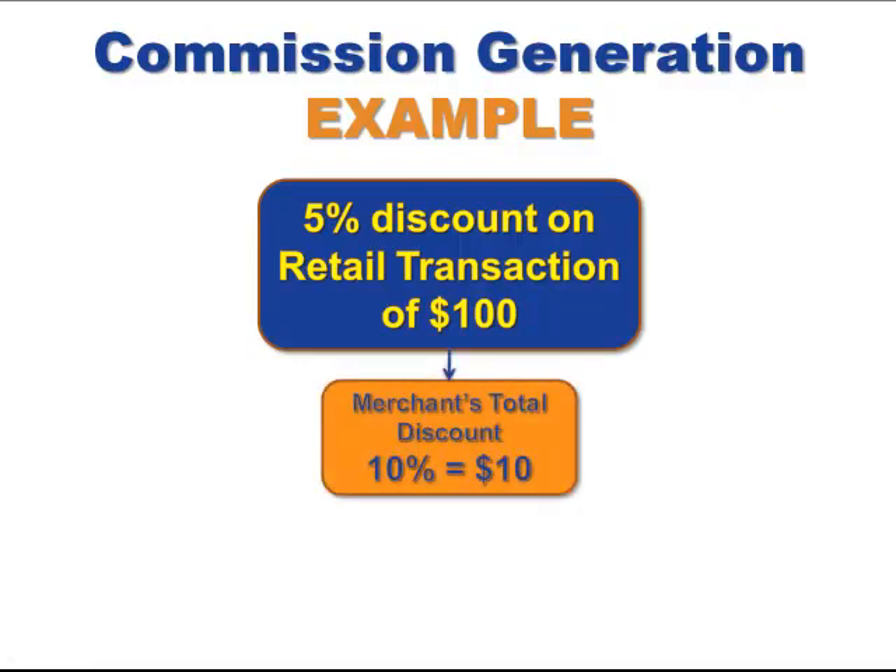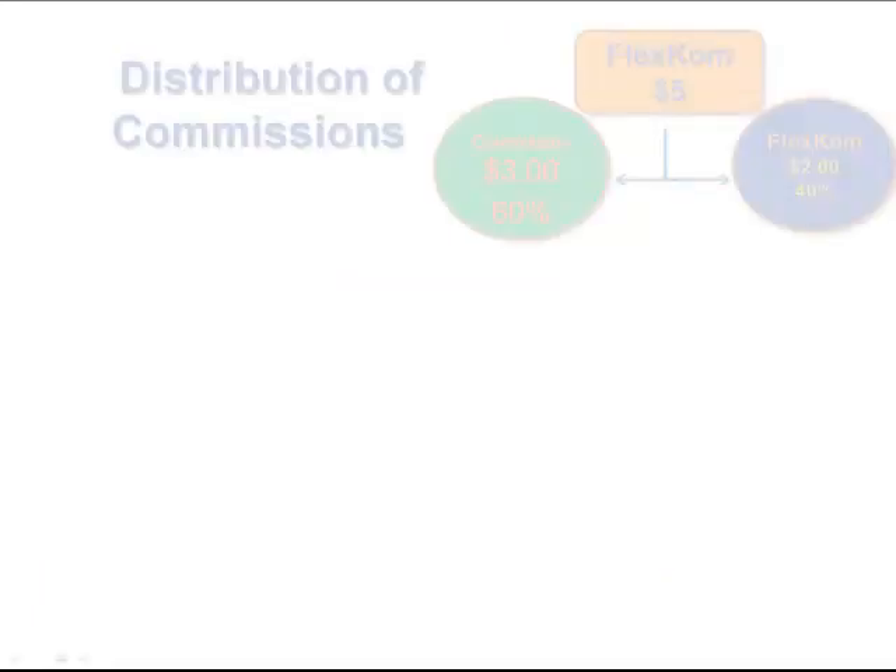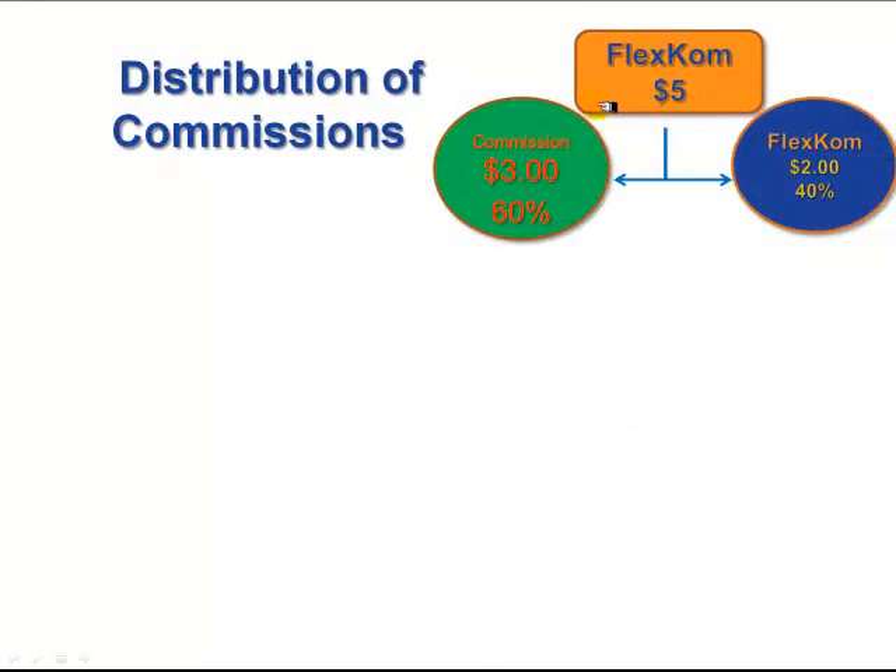The merchant is giving a 10% discount total, or $10 off of a $100 purchase. $5 of which goes to the customer in the form of 5 FlexDollars, and $5 of which stays with FlexCom. Of the $5 that FlexCom keeps, 40% of it — or $2 out of the $5 — stays with FlexCom to run the operation, pay the corporate expenses, profits, and so forth.